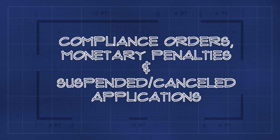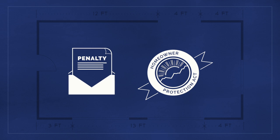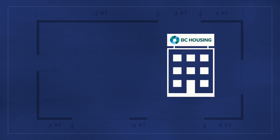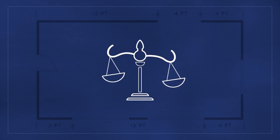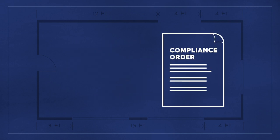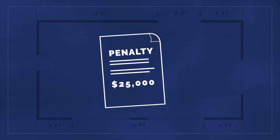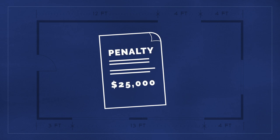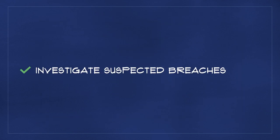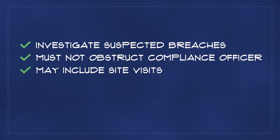Owner-builders can avoid committing offenses and incurring penalties by complying with the obligations as described in the Homeowner Protection Act, and submitting timely and correct documentation to BC Housing. In the case where an owner-builder fails to voluntarily comply with the Act or its regulation, BC Housing may issue a compliance order. The purpose of a compliance order is to remedy non-compliant behavior. If an owner-builder fails to comply with a compliance order, a monetary penalty of up to $25,000 may be imposed. A compliance officer from BC Housing may be required to investigate suspected breaches of the Act or its regulation. An owner-builder must not obstruct the compliance officer in the course of their duties, which may include site visits.